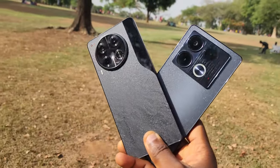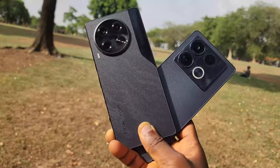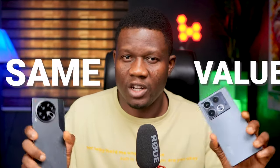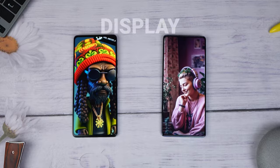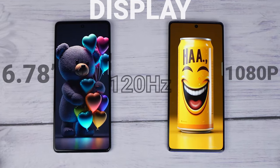These two phones share a lot in common. For example, they both have the same processor driving them — the Helio G99 Ultimate — and also the same graphics card. So in terms of performance, you'll be getting the same value irrespective of which one you go for. The second major similarity is in their display: both have AMOLED displays with the same resolution and the same refresh rate.